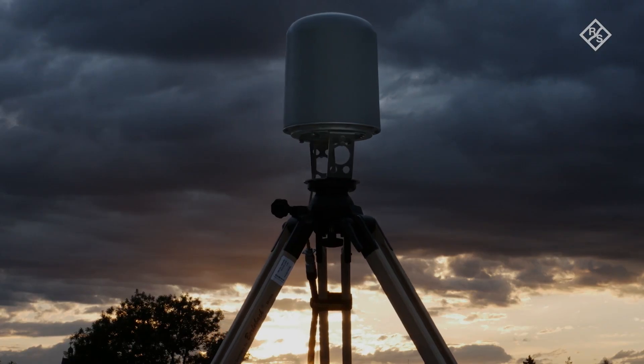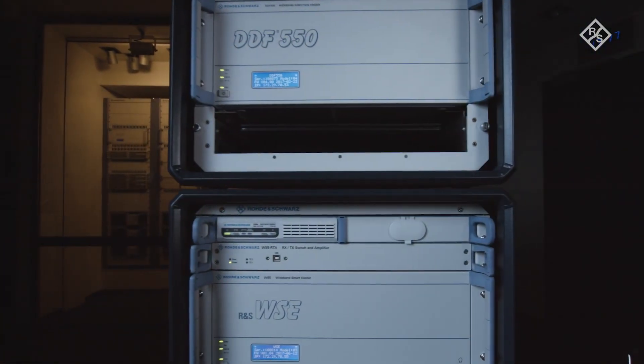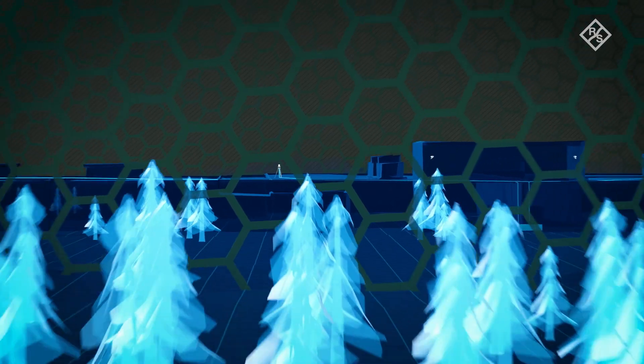Ardronis detects threats from drones and averts danger, even before it arises. The system works as a compact mobile unit, or can be integrated into larger security concepts.